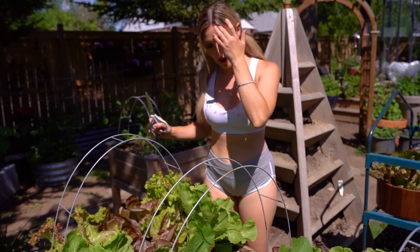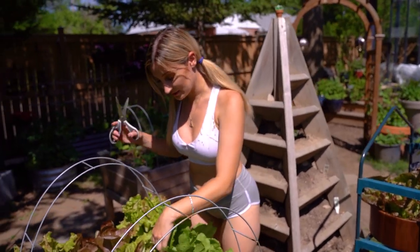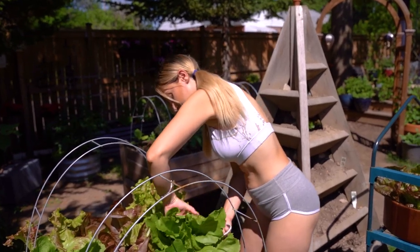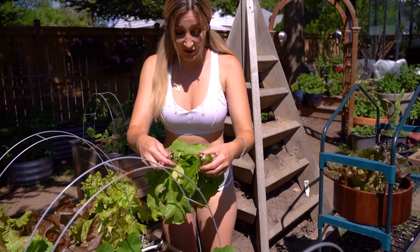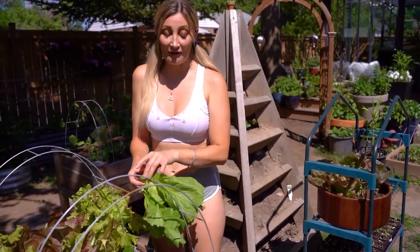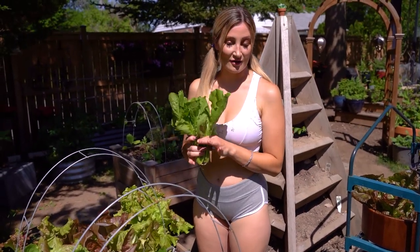I'm going to take out these two right here. This side is a little bit more bare, so I want to take this out first so I can reseed it with something else. This one right here I believe is an escarole, which is a type of leafy green. Oh — there's actually two. There's three! Oh my god.